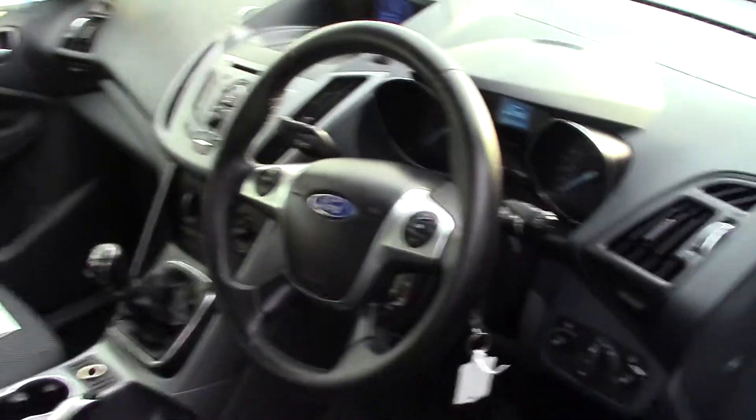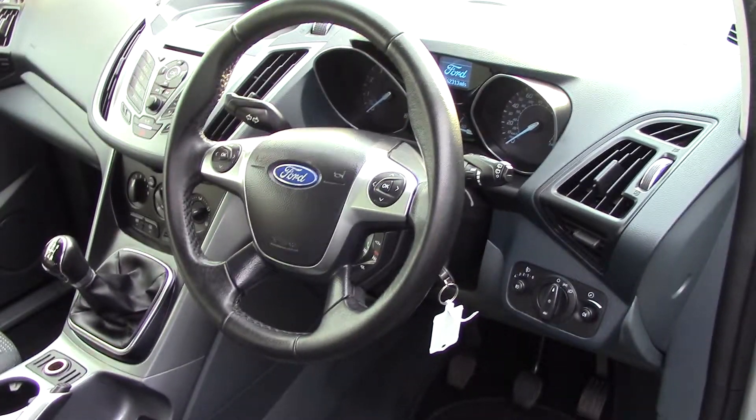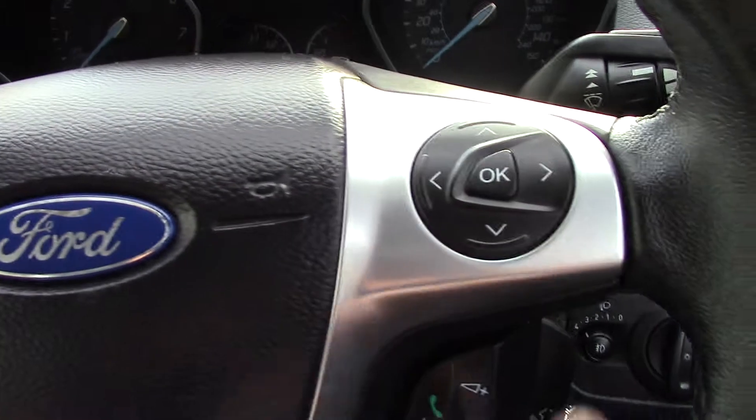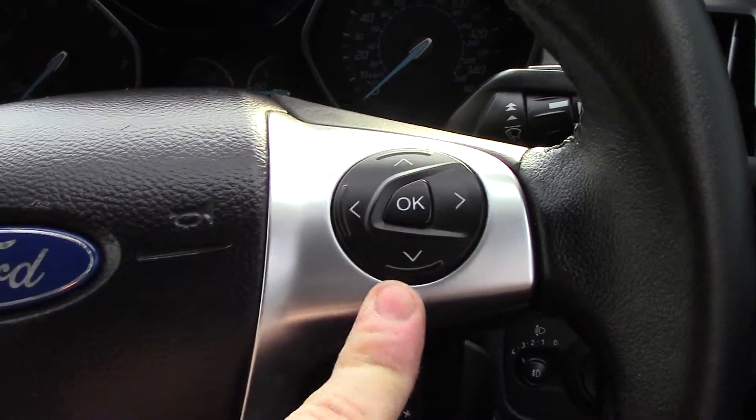As we make our way inside the driver side and get a look at all of the instruments, as well as this grey cloth interior. Up in front we've got our instrument cluster and controls for the trip computer.